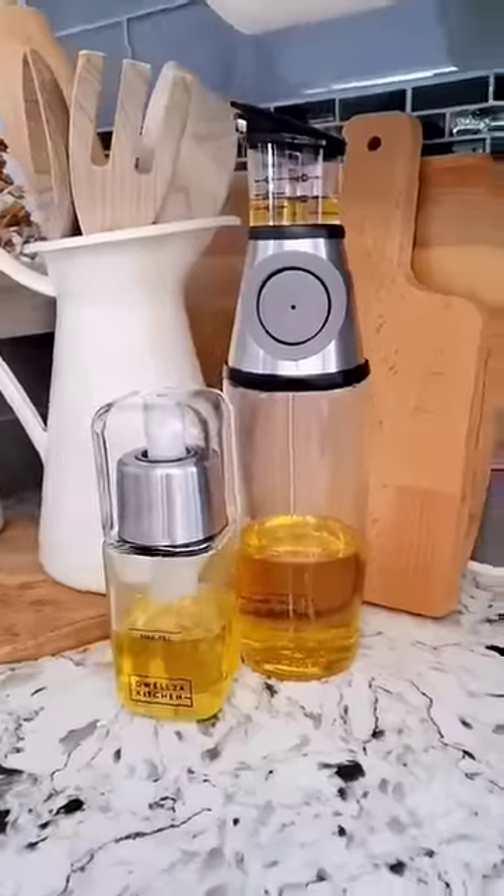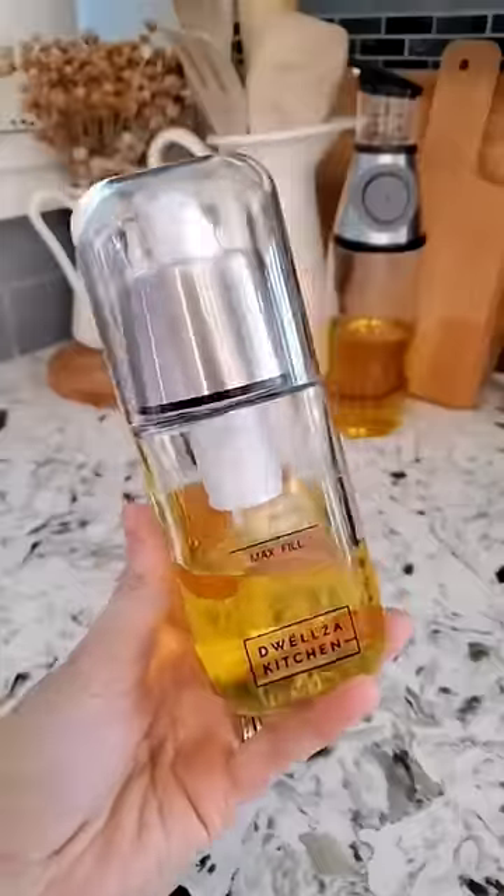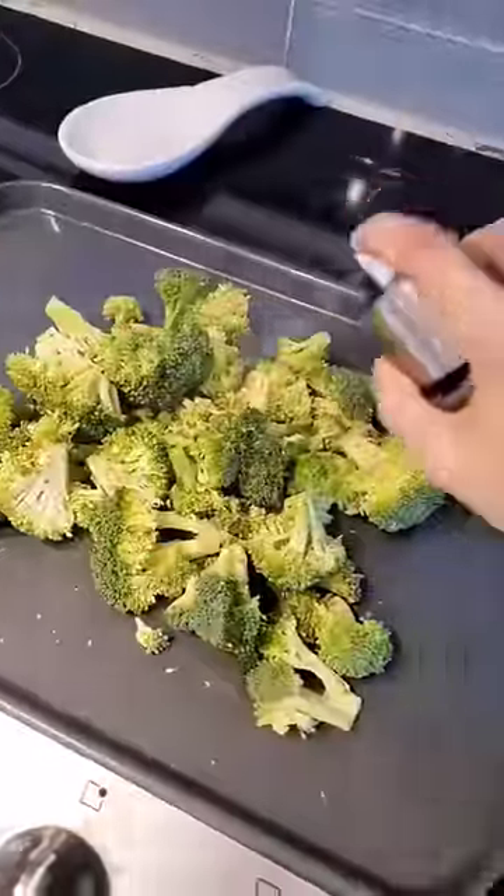Next is this set of olive oil dispensers. The olive oil bottle has a measuring cup at the top and the lid is also drip-free. It also comes with a sprayer mist, and both of these bottles are made of glass and stainless steel.